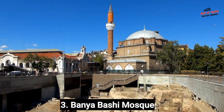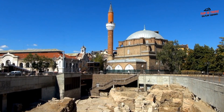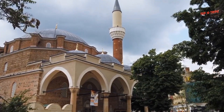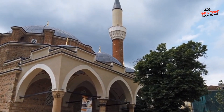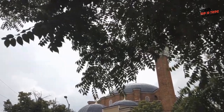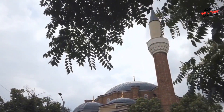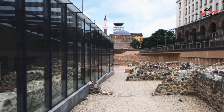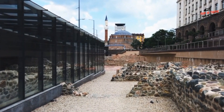Number 3: Banyabashi Mosque. Banyabashi Mosque is a beautiful mosque located in the heart of Sofia, Bulgaria. The mosque was built in the 16th century and features a unique mix of Ottoman and Bulgarian architectural styles. The mosque's central dome and minaret are particularly impressive. Banyabashi Mosque has a rich history closely tied to the Ottoman Empire's influence in the region. The mosque was built on top of an ancient Roman bathhouse, which you can still see today — the bathhouse is located below the mosque and is open to visitors.